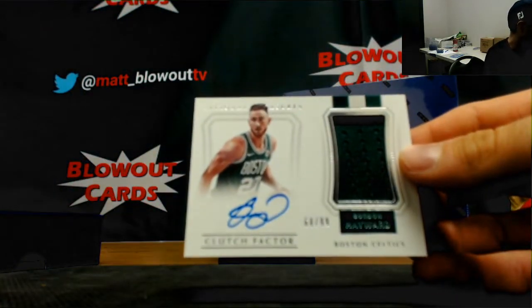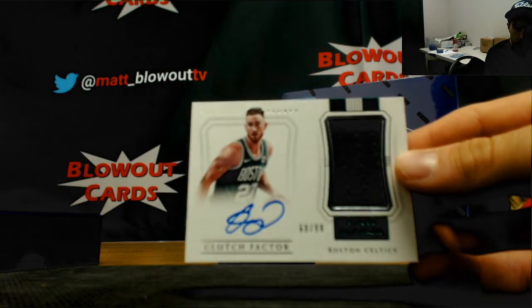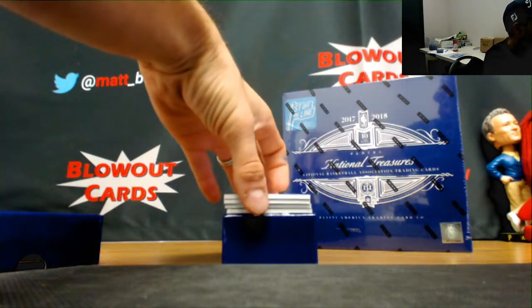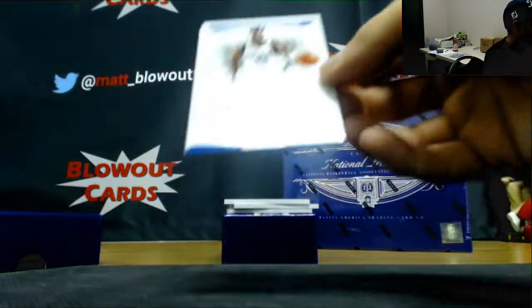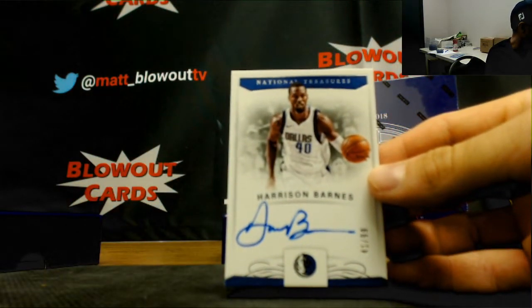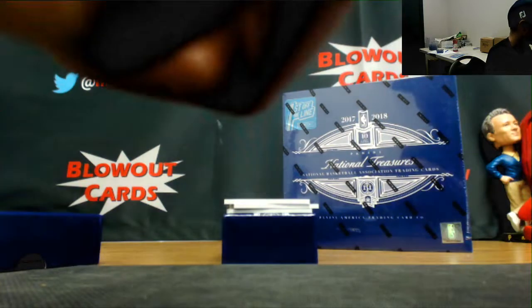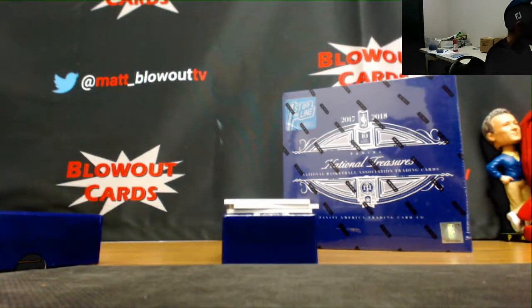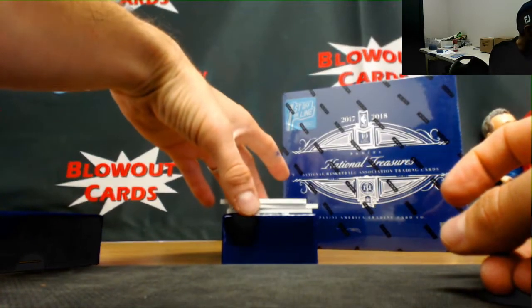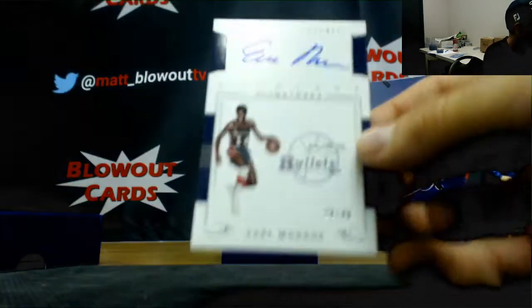Clutch Factor jersey autograph of Gordon Hayward, Boston Celtics, number 299. Harrison Barnes autograph number 299. Getting some overlapping names coming up here. Peerless Signatures number 28 of 49, Earl the Pearl Monroe.